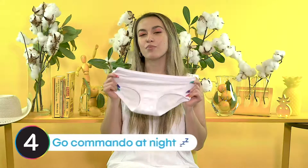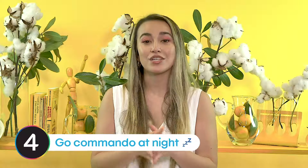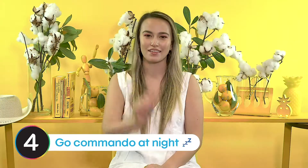It's also a really good tip to sleep without your underwear. It allows your vulva and vagina to breathe and it actually prevents moisture buildup. This is a really good tip if your bedroom gets really hot at night — in the literal hot sense, not like get your mind out of the gutter.